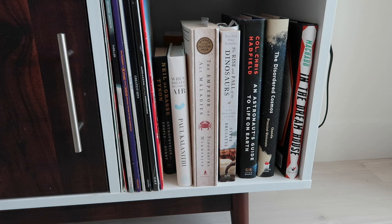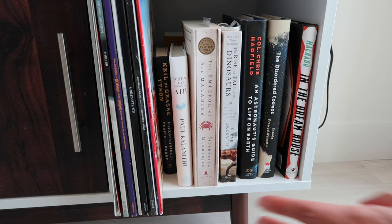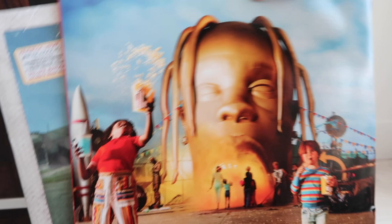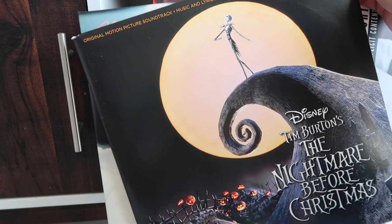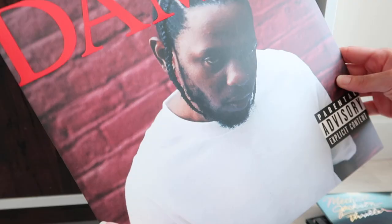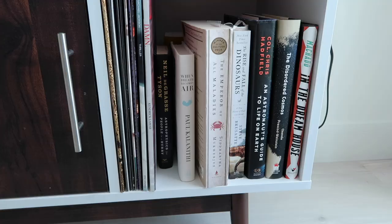This section has my non-fiction books and some records, since I have a record player — though it's not out right now because my apartment is so tiny. My records: Astroworld, Good Kid M.A.A.D City, Queen Greatest Hits, Lana Del Rey Born to Die, a movie soundtrack for my favorite movie of all time, Michael Jackson Thriller — you can't not have it — and Damn by Kendrick Lamar, my favorite rapper of all time. I need to add some Taylor Swift.